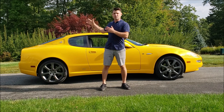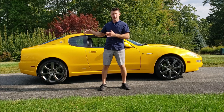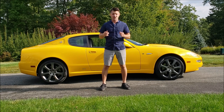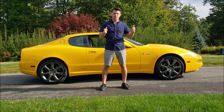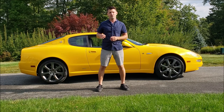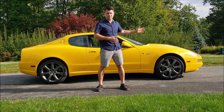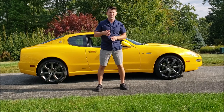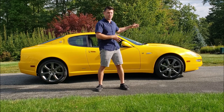This car did come in an optional Spyder convertible, but what I'm testing this week is the 2-plus-2 Coupe Cambio Corsa. The Cambio Corsa GT version is a 6-speed paddle-shifted automatic transmission versus the 6-speed manual transmission option, which is a lower price point. Base price on the GT 6-speed manual was $84,621. With the Cambio Corsa package, it was $87,821.